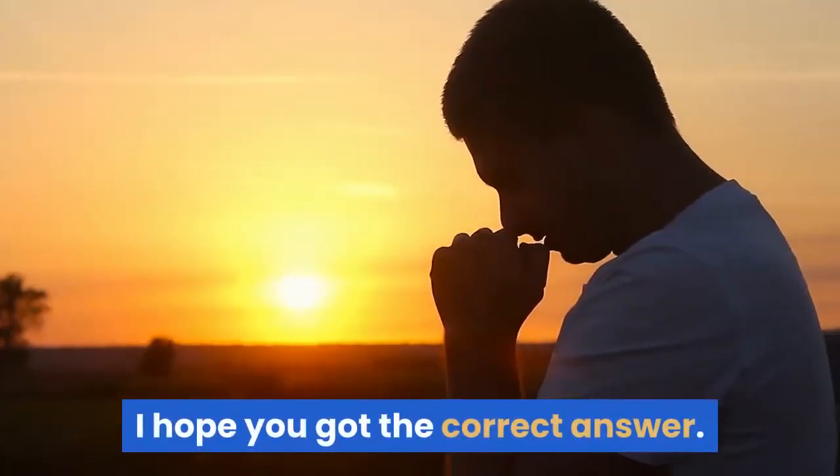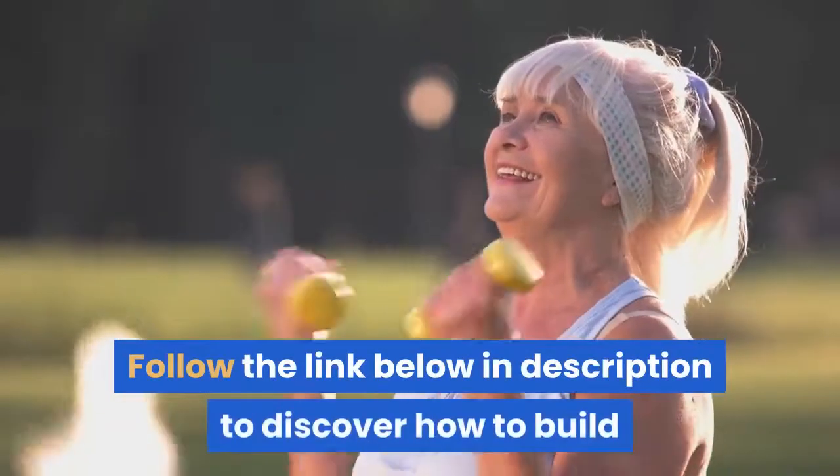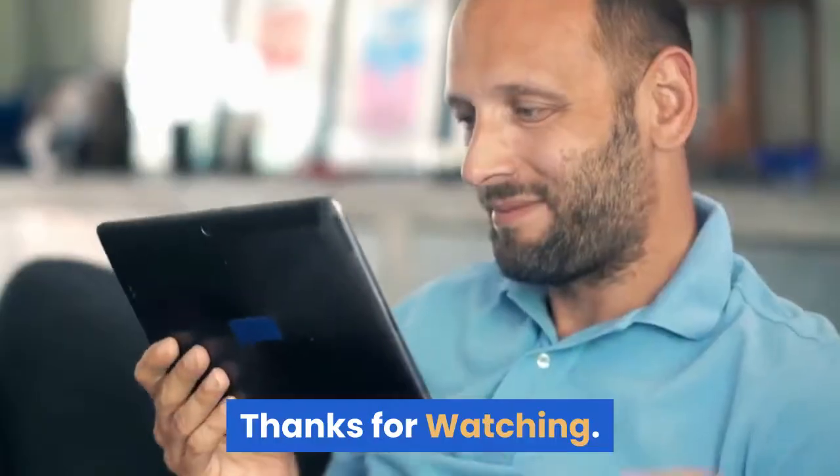I hope you got the correct answer. Bonus tip for Facebook marketing: follow the link below in the description to discover how to build and sustain a successful online marketing campaign. Strengthen your understanding. Thanks for watching.